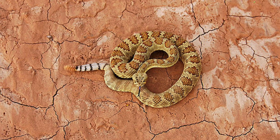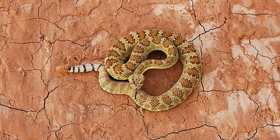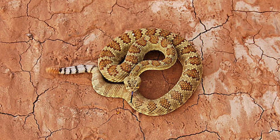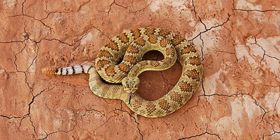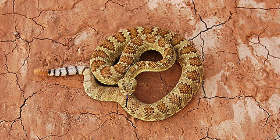From its potent venom to its ecological importance, the Mojave rattlesnake is a species that exemplifies the complexity and beauty of nature. By understanding its biology and behavior, we can foster a greater appreciation for this desert dweller and the critical role it plays in its ecosystem.